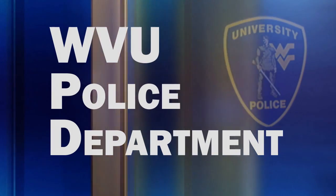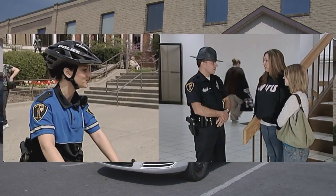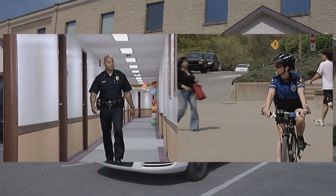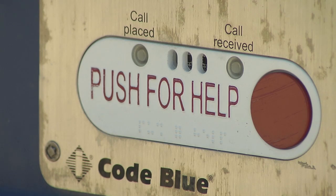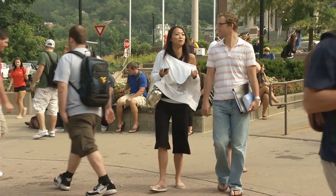The WVU Police Department has a force of 53 full-time state-certified police officers with law enforcement and criminal arrest powers. The goal of the WVU Police is to provide a safe and secure environment for everyone attending or visiting WVU. WVU Police officers are on duty patrolling all areas of campus around the clock, and officers are assigned to patrol the residence halls at night. We have 37 Blue Tower emergency phones on campus that give callers a voice link to the 911 Communications Center when activated. The University Police can be reached 24 hours a day at 304-293-3136 or 293-COPS.